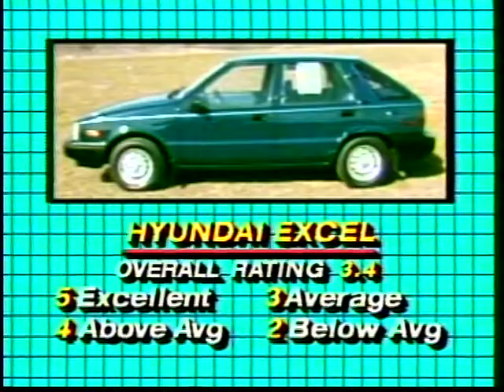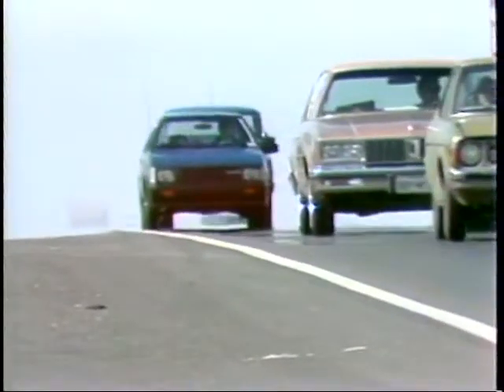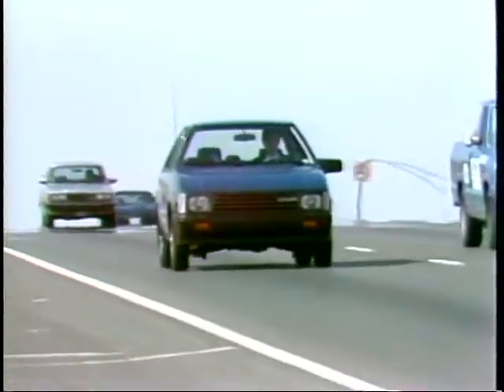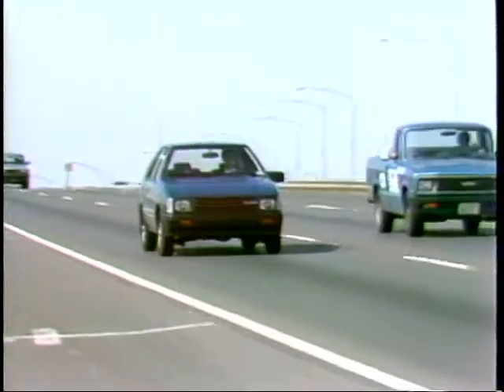The value rating was 4.4 — above average for the price. The overall rating was a little more on the average side, and that's not surprising. The Hyundai has a few vices, but by and large they're minor and easy to overlook considering the price and value. It's a good little car for the money, and that's just what the Hyundai company promises you.